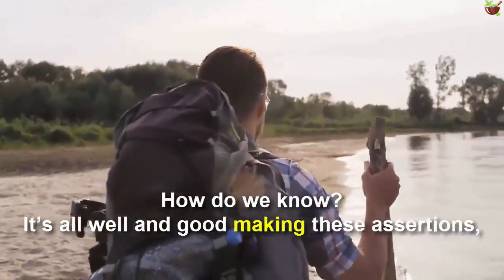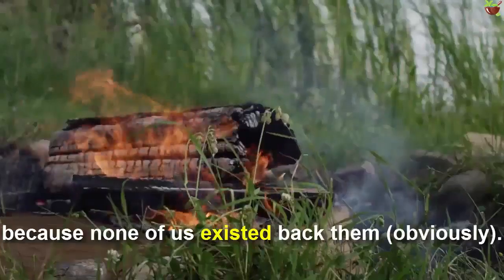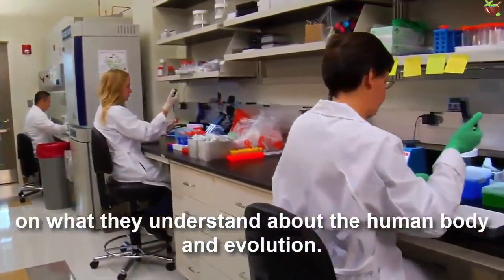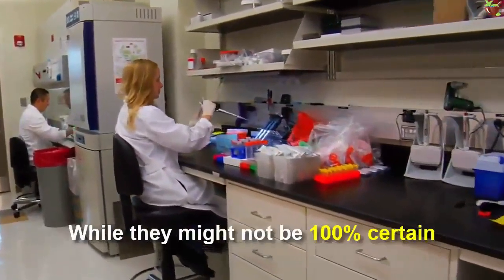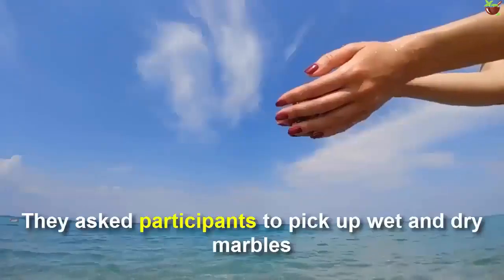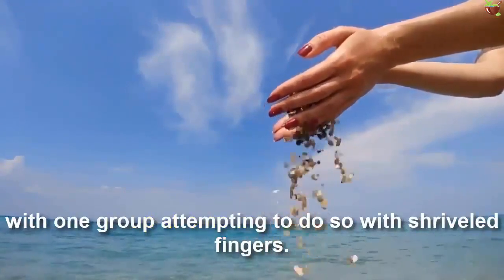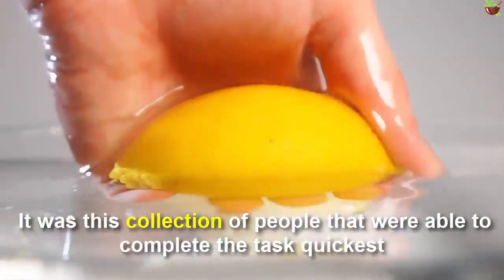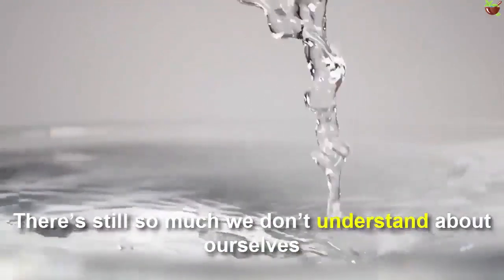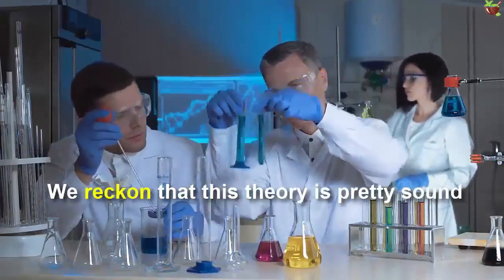How do we know? It's all well and good making the claim, but how do we know for sure? The honest answer is that we don't, because none of us existed back then. Scientists can only make assumptions — albeit strong ones — based on what they understand about the human body and evolution. While they might not be 100% certain, they did test their theory to see if it made any sense. They asked participants to pick up wet and dry marbles, with one group attempting to do so with wrinkled fingers. It was that group who were able to complete the task more easily because they had a better grip on the wet marbles.